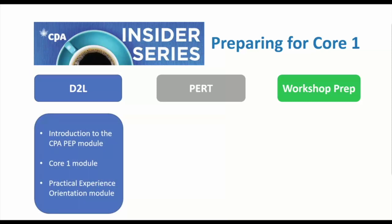The first thing you'll get is access to Desire to Learn, the study portal. Within D2L you'll see a few modules available: the Intro to PEP module, the Core One module, a Practical Experience Orientation module, and some additional free informational modules from CPA Canada covering topics such as adapting to the Canadian accounting workplace and culturally inclusive exams. Take some time to review these modules, especially the Core One module material in the content section.